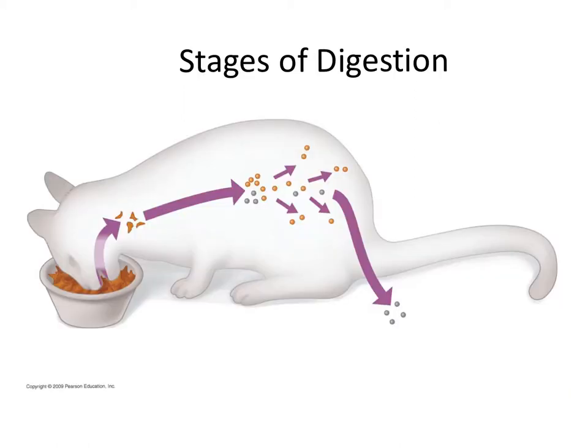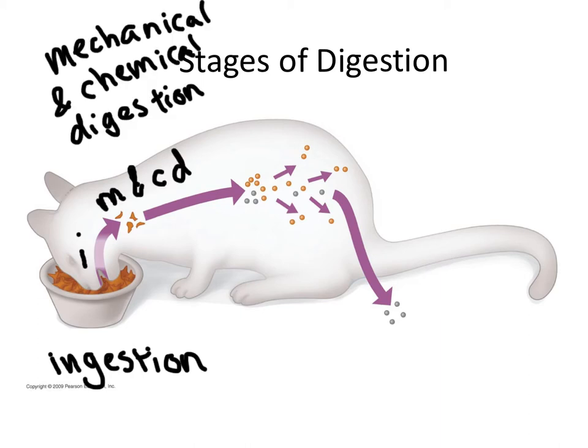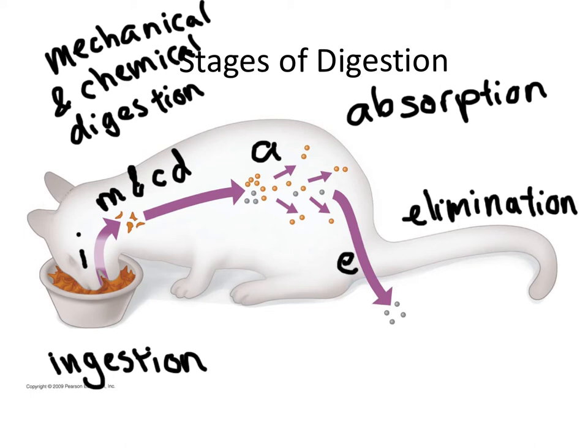It occurs in four steps: ingestion, or the taking in of food to the digestive tract; then mechanical and chemical digestion, that is the breaking of food down into smaller chunks and the chemical breakdown of bonds between molecules within the food. Third is the movement of those broken-down molecules into the actual body by a process known as absorption, and the elimination of products that are not absorbed from the digestive tract.